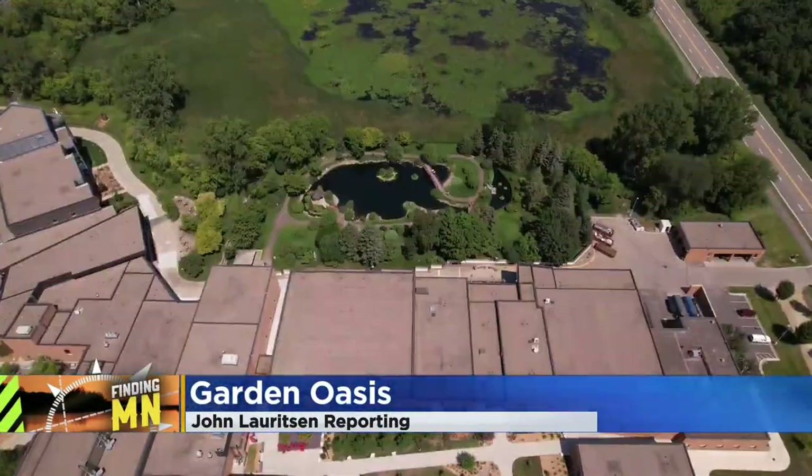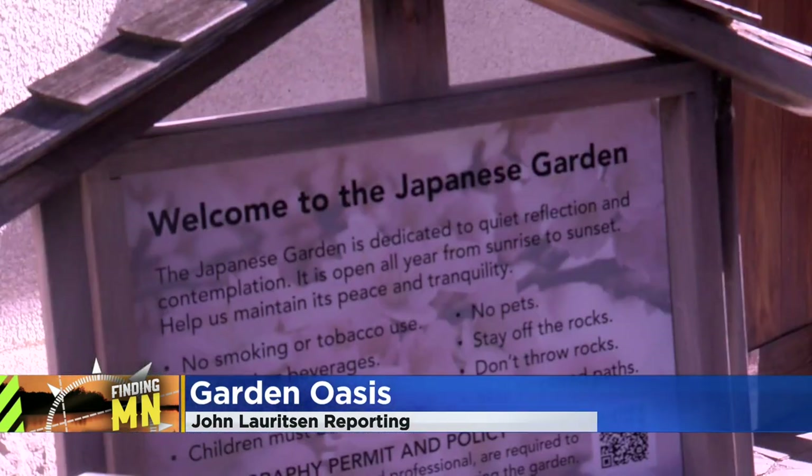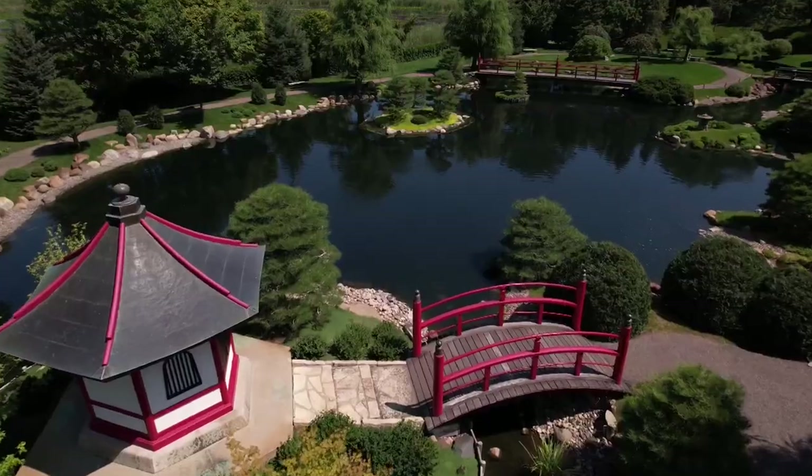I was just astounded to find this behind this college. Hidden behind the brick buildings that make up Normandale is something you typically find an ocean away. It's like discovering a little treasure box where you don't expect it.